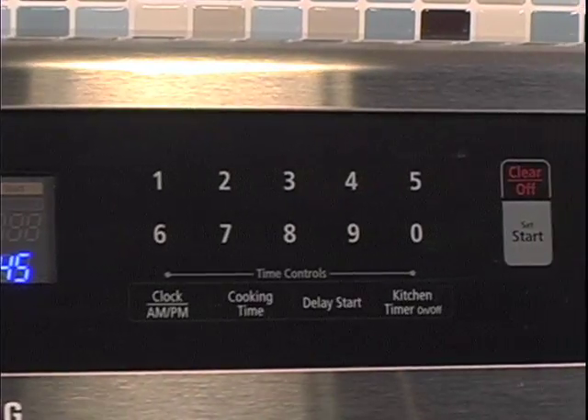Traditionally, induction cooktops are only available in countertop installations, but now companies like Samsung are making this technology widely available, with a complete line of free-standing ranges that offer full or partial induction cooktops.